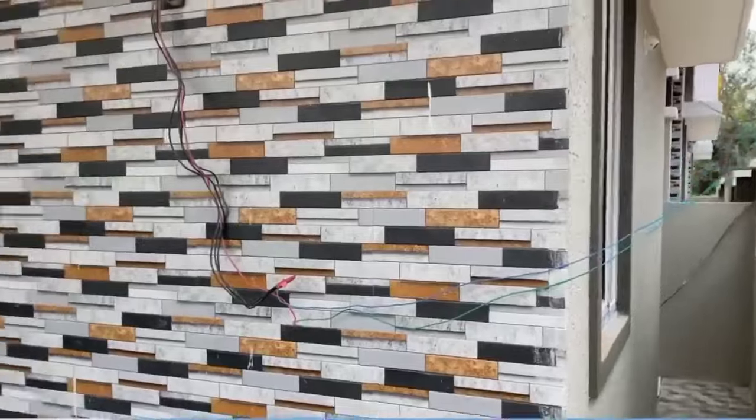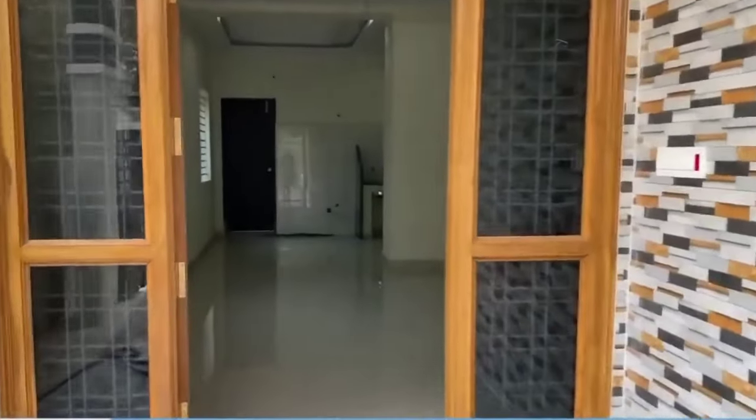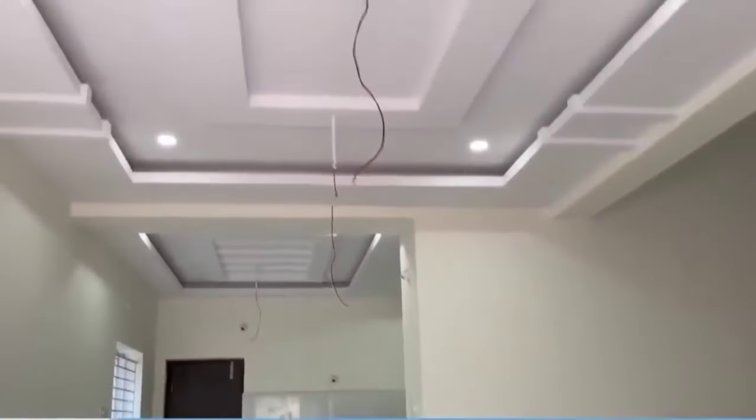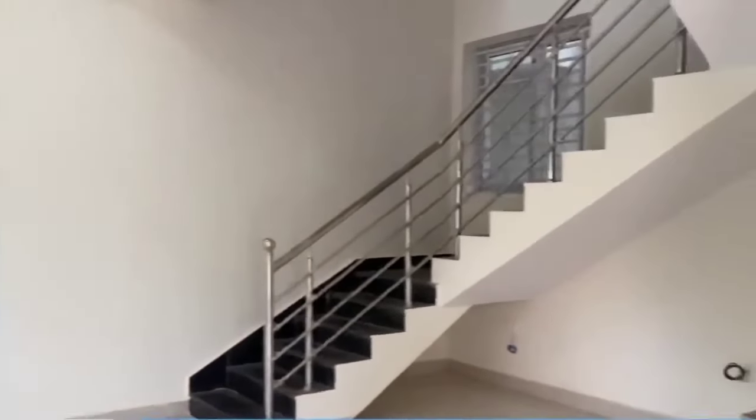We are going to have a beautiful duplex house with white polish. It has a beautiful finish. Now we are looking at the final details.